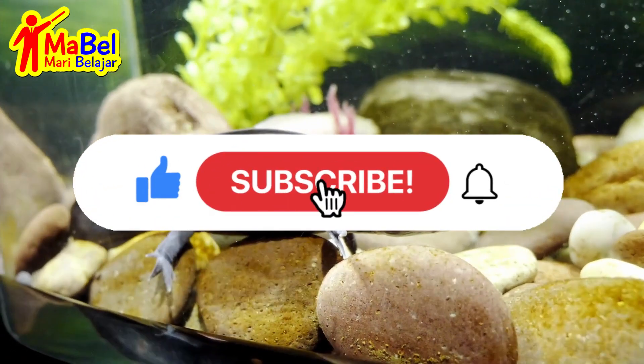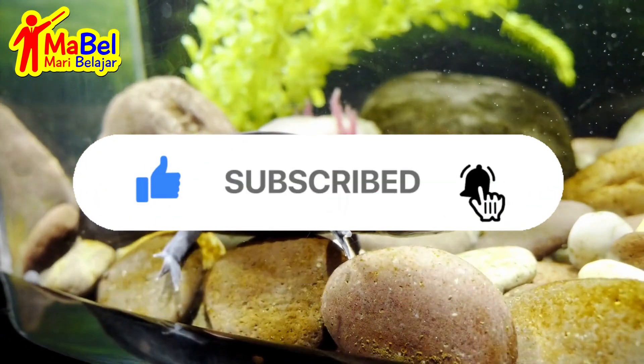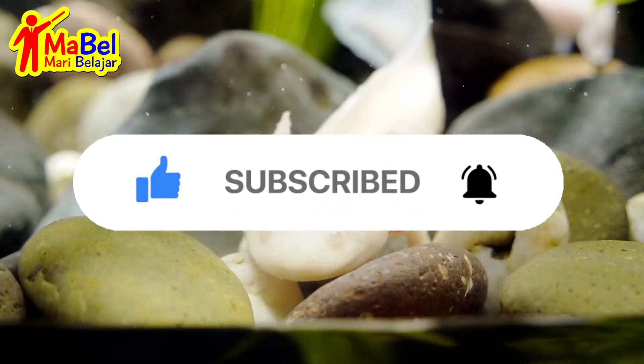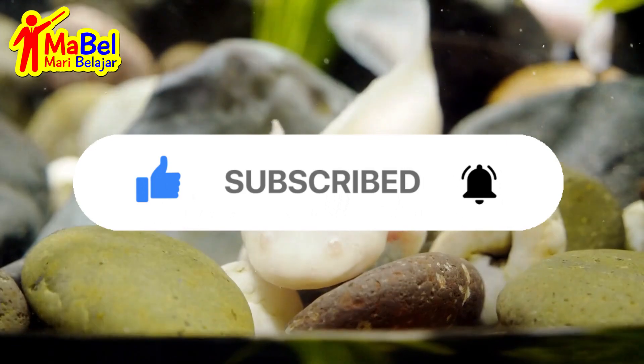Did you enjoy learning about these amazing underwater animals? If you did, don't forget to hit that subscribe button to keep up with more interesting facts and information.